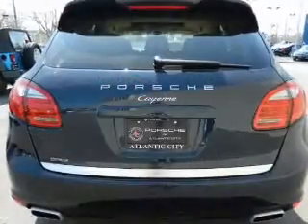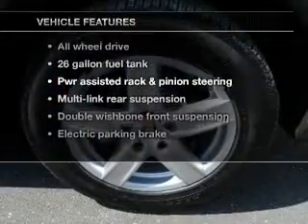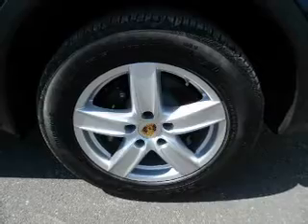Pamper yourself with memory settings. And with these notable features, you won't want to miss out on the opportunity to own this amazing ride. Power door locks, power windows, cruise control, power steering.